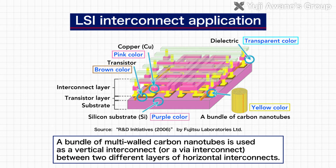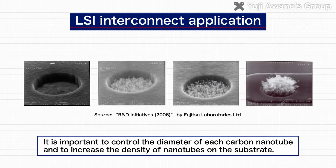Currently, the Awano Laboratory's primary focus is research to replace wiring material that connects devices in LSI with nanocarbon material. This technology will enable greater miniaturization than using conventional copper.